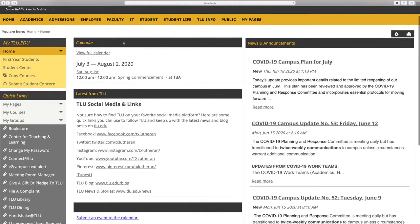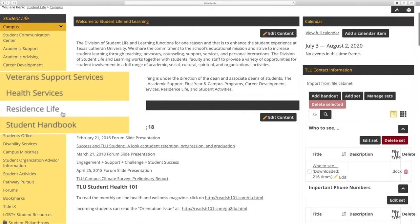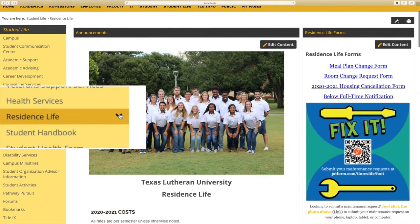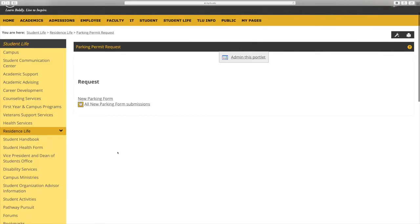Also, as an optional last step, if you're going to be bringing a vehicle to campus, you'll want to make sure you complete a parking permit. To do that, complete a form found on My TLU under the Student Life tab. Complete that information, it'll be sent to TLU, and we'll have a parking permit ready for you when you come to campus.